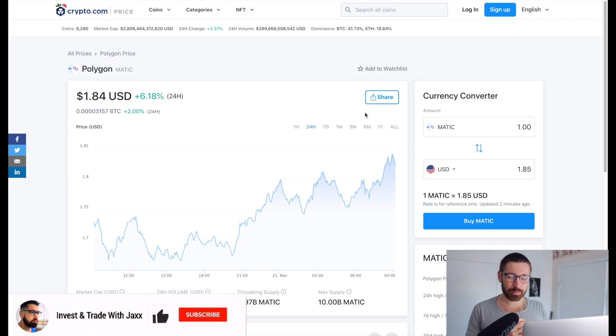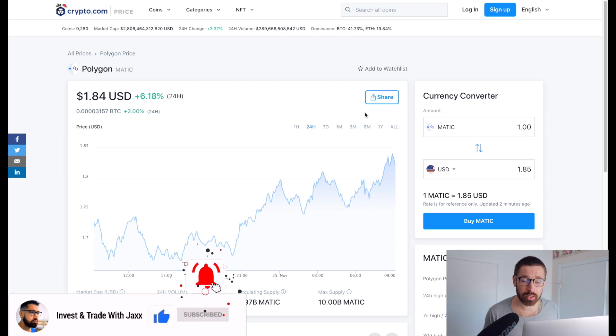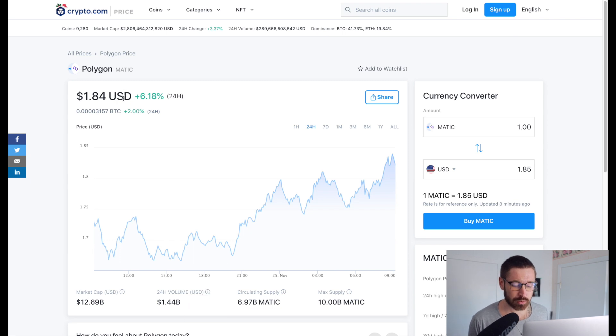What's good and welcome back to Invest and Trade with Jaxx. Polygon/MATIC has had a beautiful bounce once again - we're all the way up at $1.84, up about 6% on the day, sitting at a market cap of $12.69 billion and a 24-hour volume of $1.44 billion.